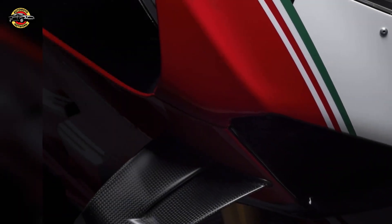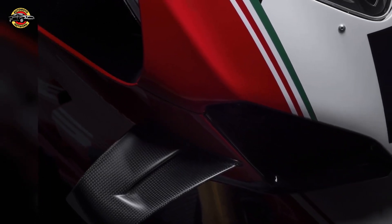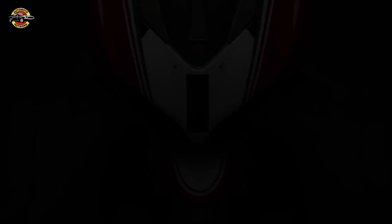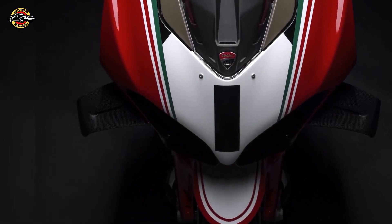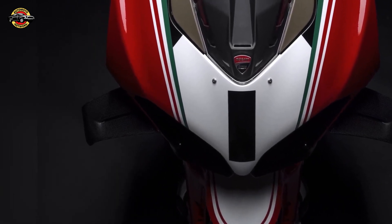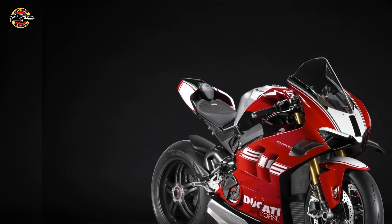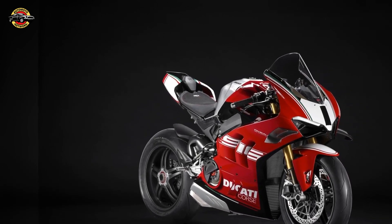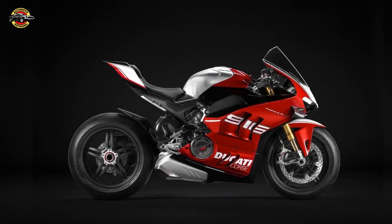These unique details include a racing fuel tank cap, air ducts for front brake cooling, exhaust heat shields, carbon fiber wings, and a front mud guard. The five-spoke carbon fiber wheels reduce weight significantly and improve the bike's agility and precision.